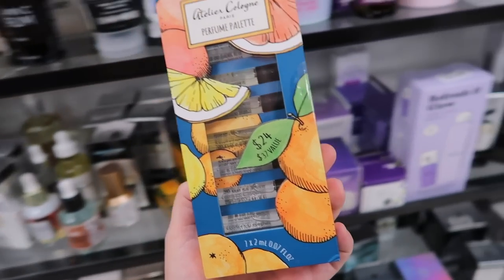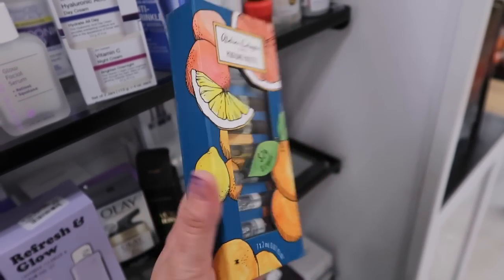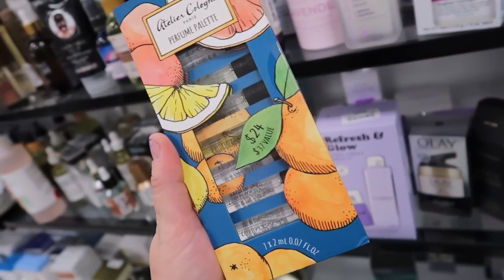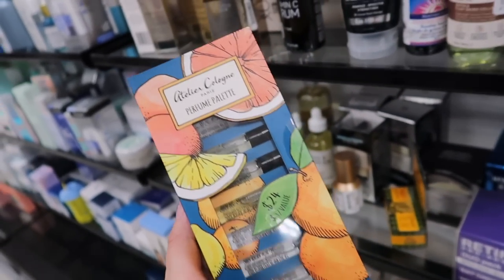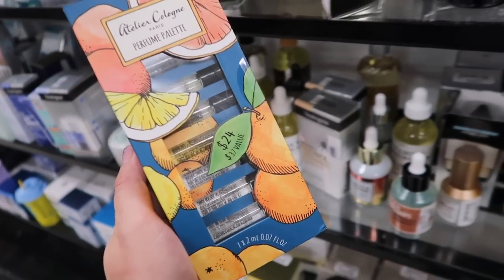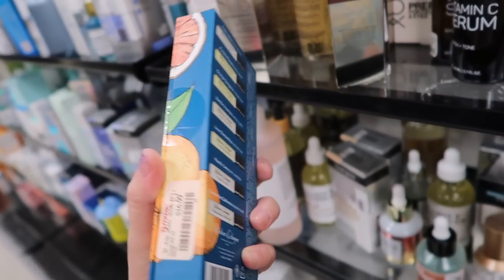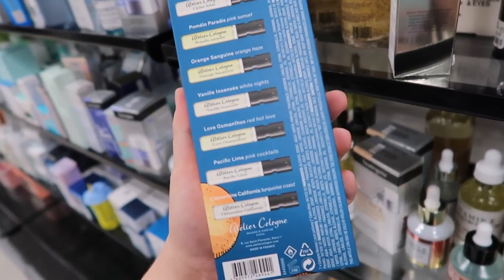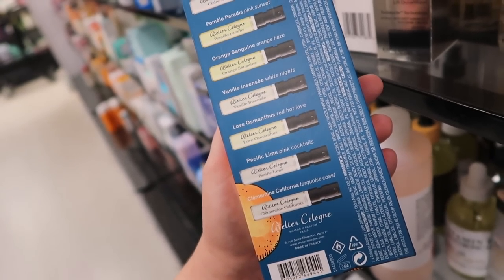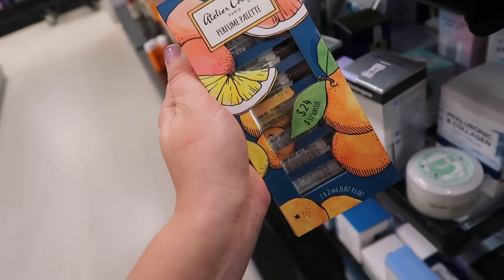We have another fun perfume find. They have this little Atelier sampler. I did just recently find out that Atelier is leaving the U.S. market, and it's going to be impossible to get here, so definitely get these now. Their vanilla scent is really good. It's originally $24, here for $16.99, and you get a bunch of their best-selling ones, including the vanilla. I also love the Clementine from them, so I thought this was a really cool thing. Grab your Atelier at TJ Maxx if you can find it.